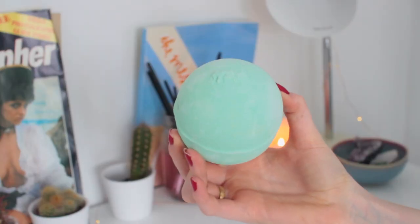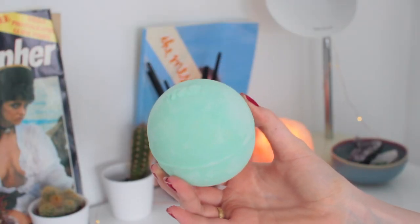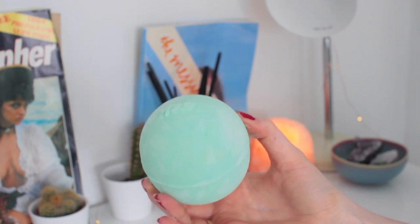Let's have a look at this guy. This is a huge bluey-green bath bomb. It just smells fresh — I can't even describe it. It smells lemony, it smells zesty. That's what this smells like. Very zesty, very fresh — a very fresh scent.